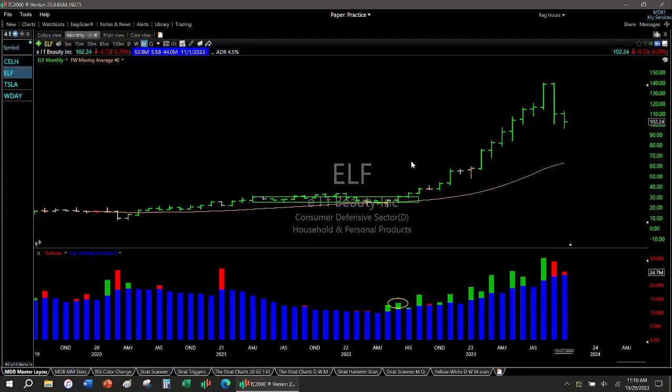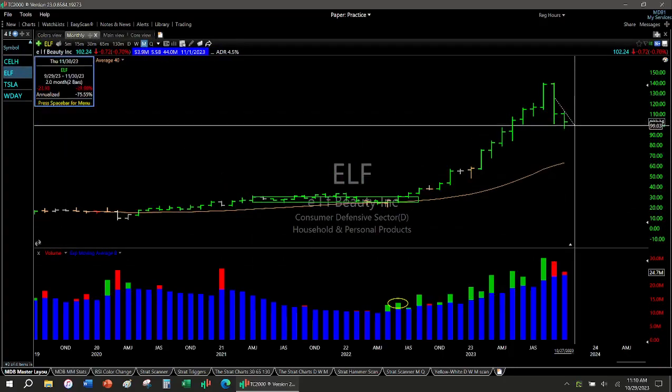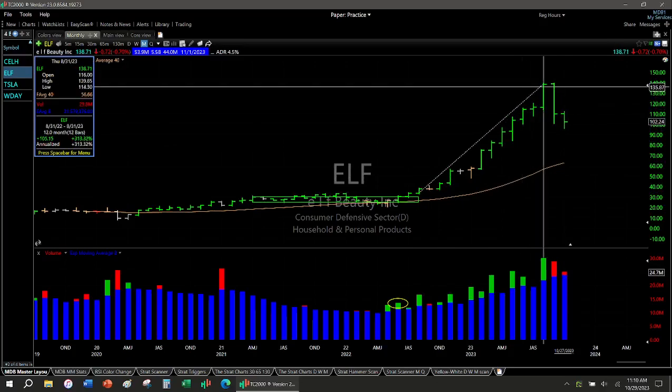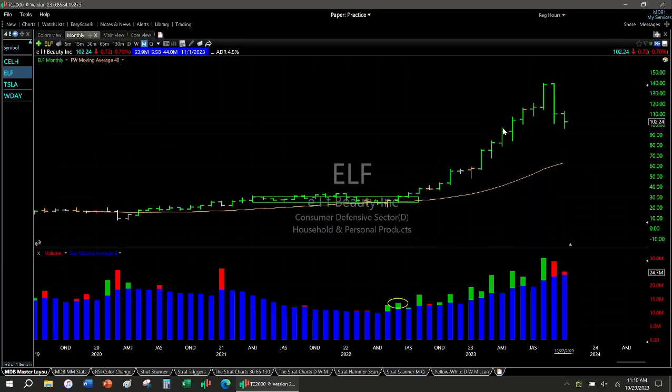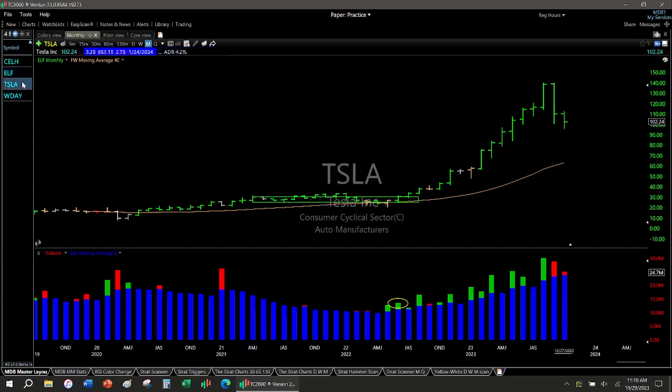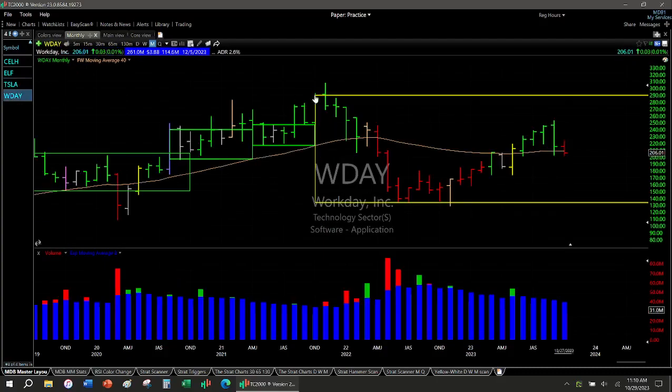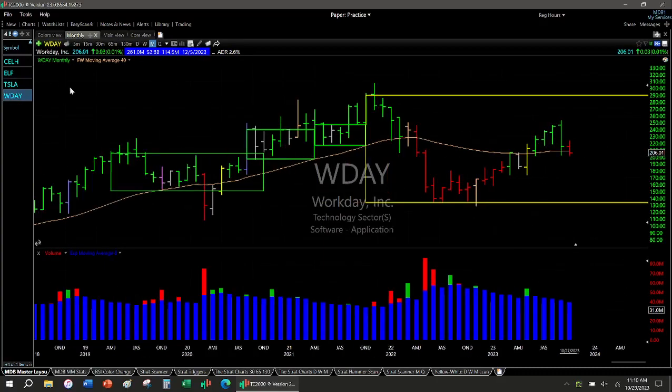ELF — these past two months have been just awful. You see the red sell, red sell. But leading up into this has been a wonderful trend, so it's probably just going to backfill and do its thing for a while. Unknown if there's any signals. Tesla — yellow bar buy signal, it's completely invalidated. I've been keeping eyes open for more signals but nothing going on there.